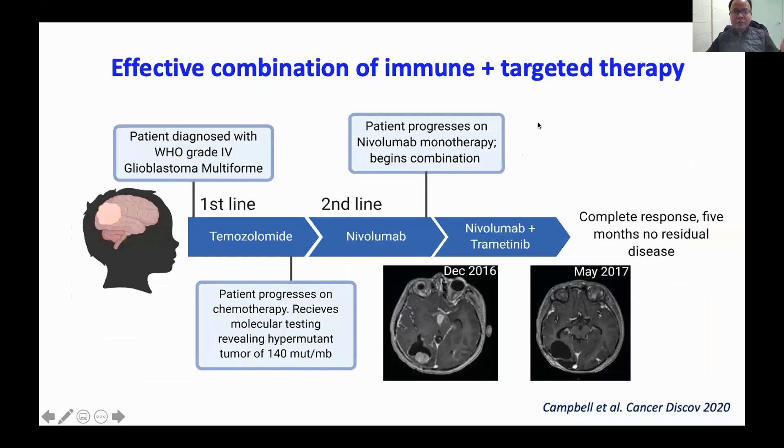Immunotherapy alone won't cure everybody. One child was not responding to single-agent nivolumab — the anti-PD-1 immunotherapy — but when we combined this with the targeted therapy trametinib, the tumor disappeared over a course of one and a half years. We are working with a large North American consortium to develop a clinical trial for patients who have not responded to single-agent immunotherapy, using a combination of targeted therapy and immunotherapy to achieve more robust responses.